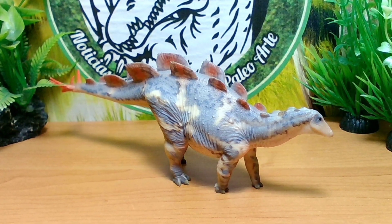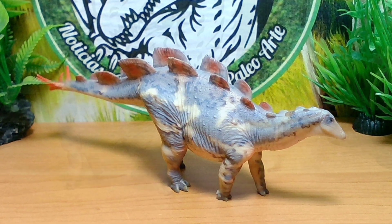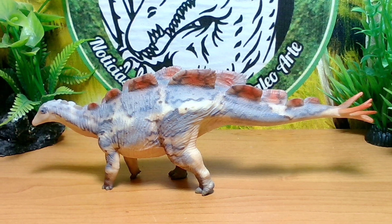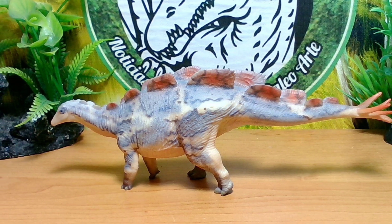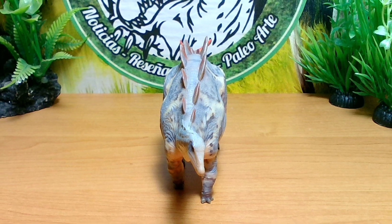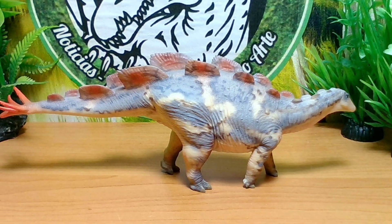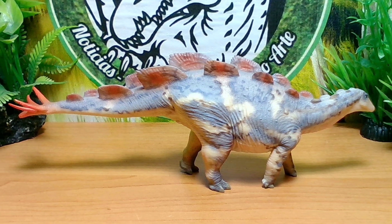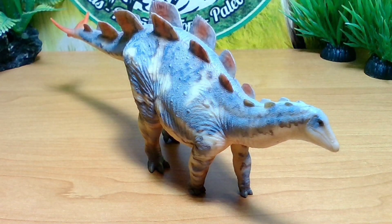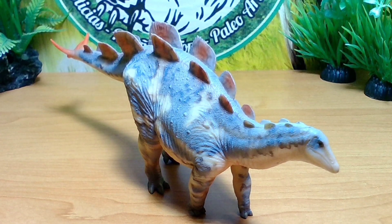Así que bueno, gente, ustedes ¿qué opinan? Me lo dejan en los comentarios. Gracias por suscribirse, darle like, por pasarse por los Espino Podcast y por las reseñas. Ustedes qué opinan acerca de este Wuerhosaurus por parte de Haolungut: qué opinan del esculpido, qué opinan de la coloración, qué opinan del texturizado. ¿Pretenden comprárselo? ¿Creen que es uno de los mejores Wuerhosaurus en el mercado en tema de coleccionismo? Nos vemos. Adiós, y nos veremos en una siguiente review aquí en el canal del Espino Reseñas. Bye.